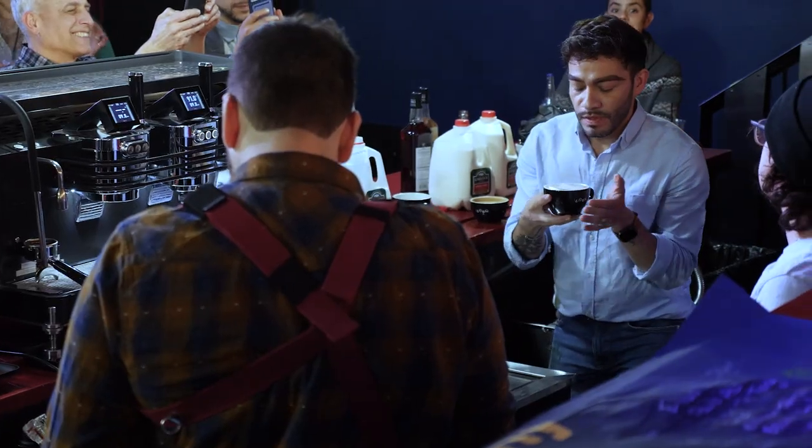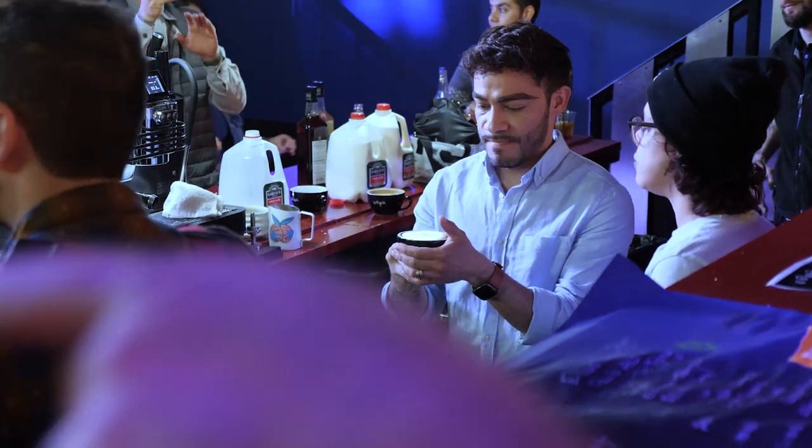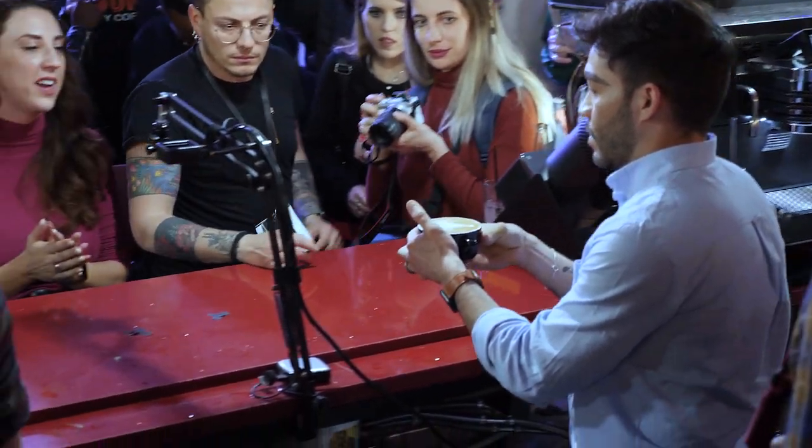Oh my God, amazing. Very silky milk. I think having the right equipment is one of the most important tools in a barista latte art competition. The lever was sexy — very sexy.